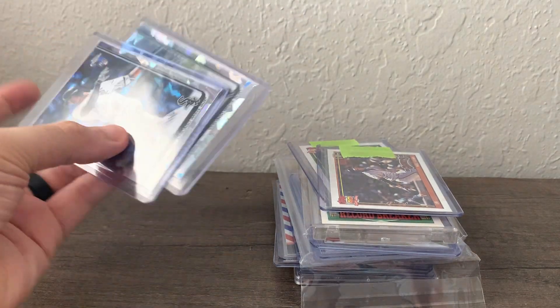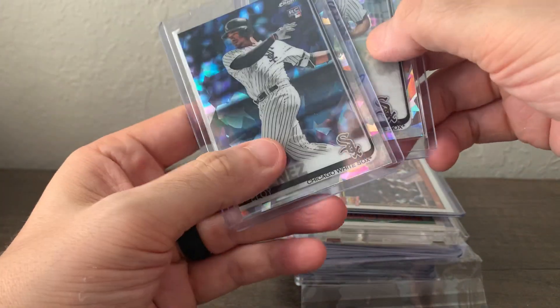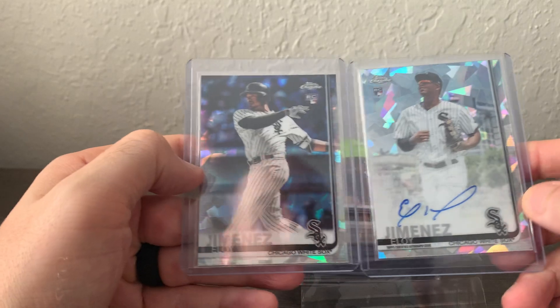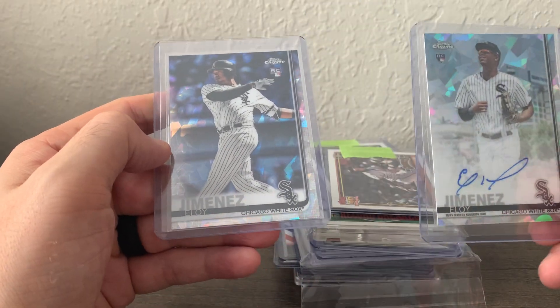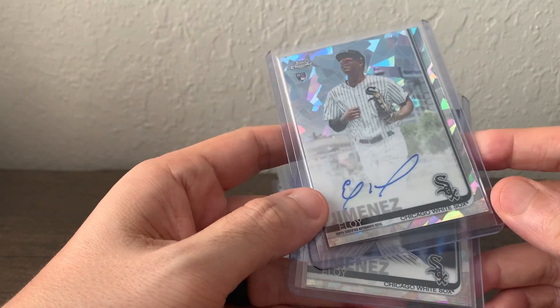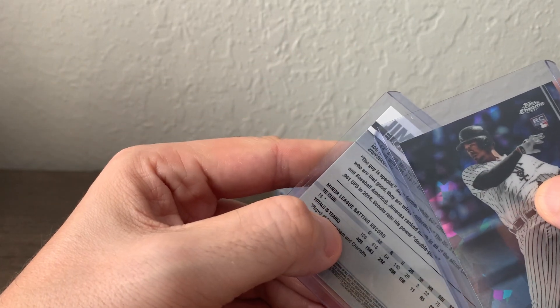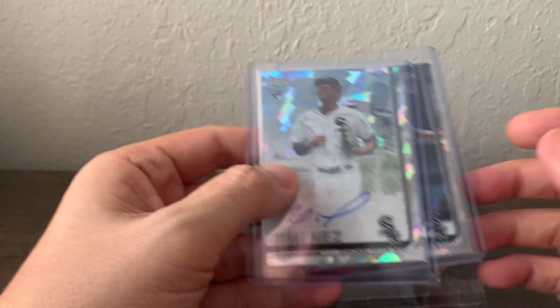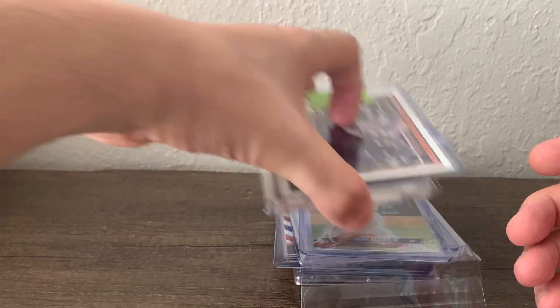I thought this was a great deal — I responded to the guy a minute after he posted on the blowout forums and I think I got both cards for $275. The base card will probably go to PSA; the auto will probably go to BGS because there's a little bit of white on the black strip. Really good deal in my opinion.